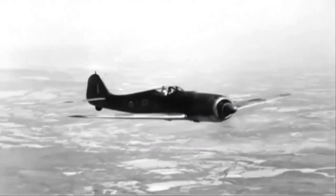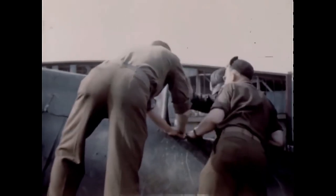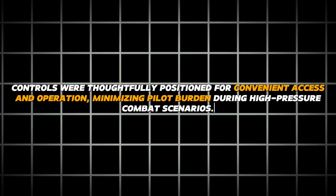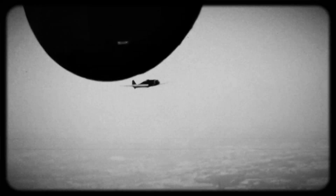The cockpit of the FW 190 was meticulously crafted to prioritize pilot comfort and ensure optimal ergonomics. Controls were thoughtfully positioned for convenient access and operation, minimizing pilot burden during high-pressure combat scenarios. The layout of the instrumentation and controls was designed to be user-friendly, enabling pilots to concentrate on flying and engaging enemy targets without unnecessary distractions.